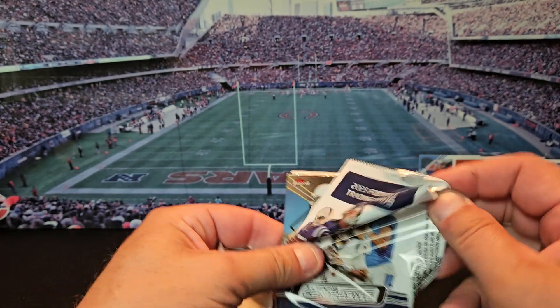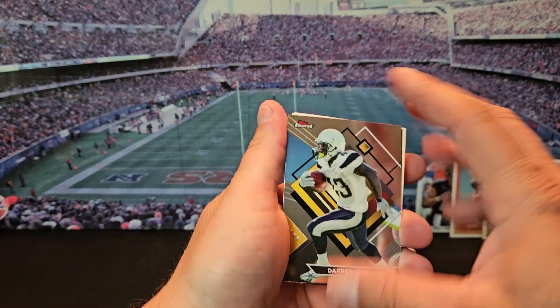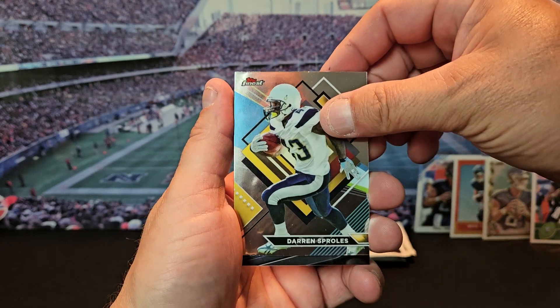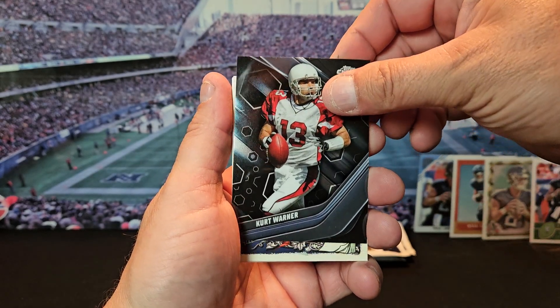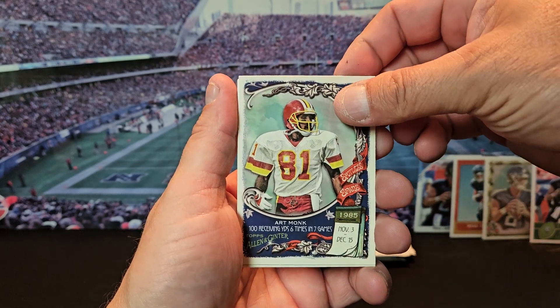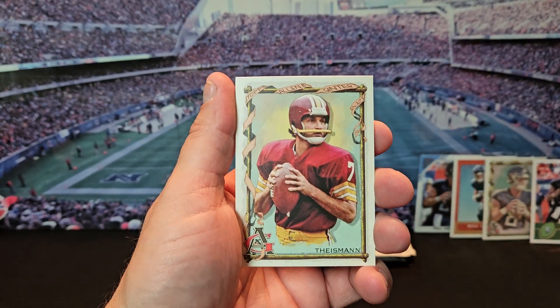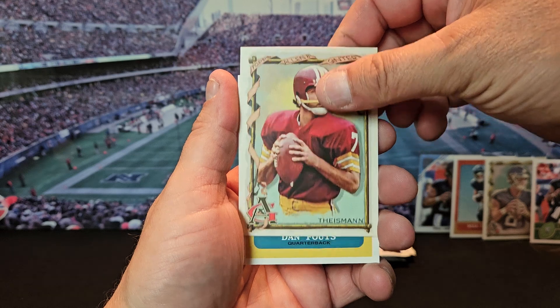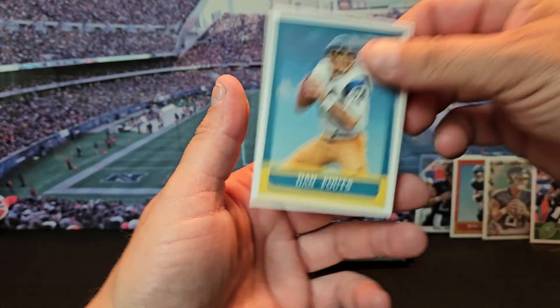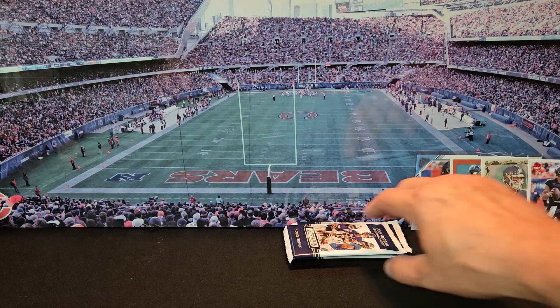All right, on to the next pack. So far we got four rookie cards in this box, all Will Levis. We got Darren Sproles, Kurt Warner, Art Monk, Joe Theismann, Dan Fouts — some old school players there.